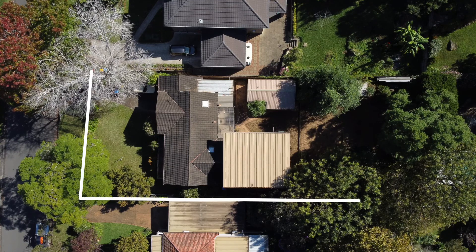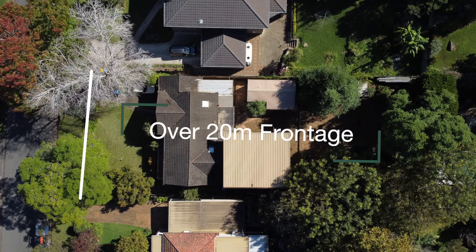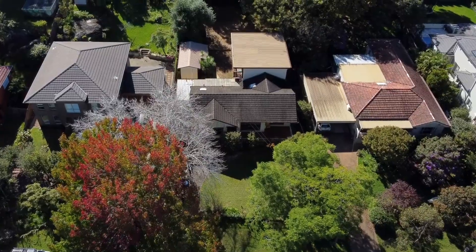Set on 1,031 square metres of near level land with a rear to north aspect and over 20 metres of frontage, this property presents a rare opportunity in the heart of Turramurra to build your dream home.